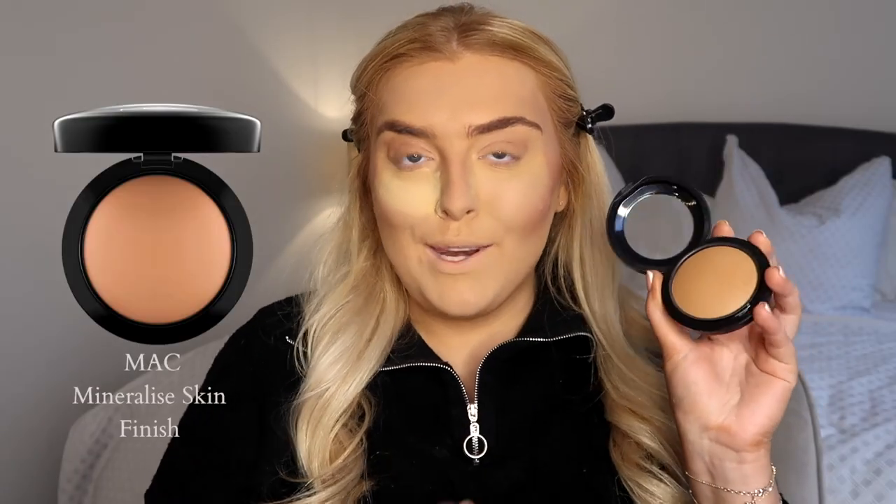This is the Huda Beauty powder - I've not actually tried this one before but I've heard very good things. It does go everywhere, let me tell you. For bronzer I'm going in with the MAC Mineralised Skin Finish - if you've watched any makeup video I've ever done before, you will know I love this. It is fantastic and I've just recently got a new one. January has gone quite fast for me - it has kind of dragged but also gone fast. Normally January is like the longest month ever.